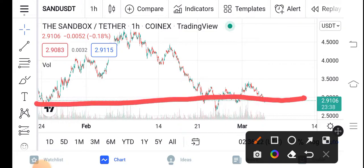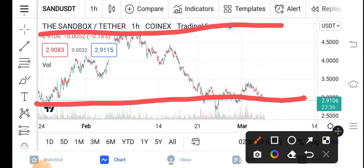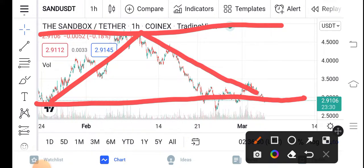That is the support line and that is the resistance line. The price continues to travel between these two lines guys. You can see from this time there was a pump and now again a dump. So obviously now it is at the lowest point of the Sandbox.